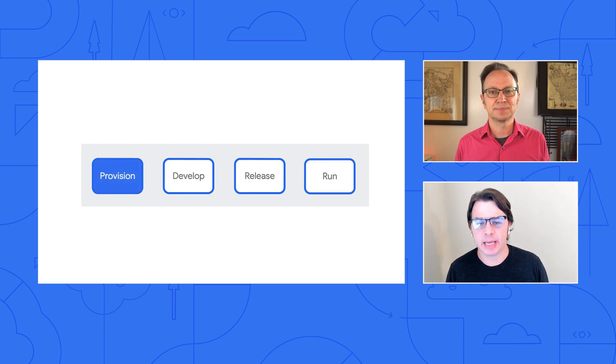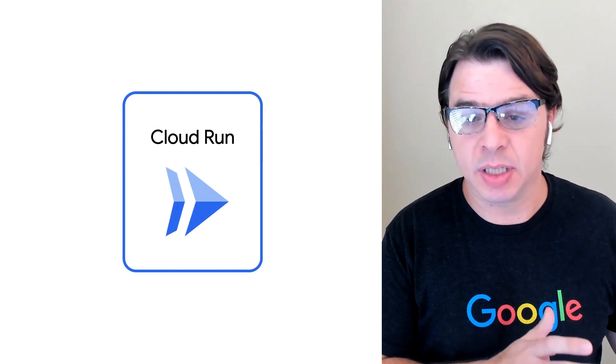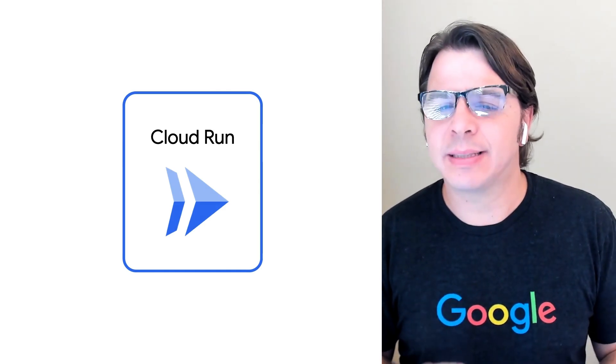Let's start with the first step: provisioning. It can be a lot of work to set up all the virtual machines needed for an enterprise application. CTOs know that their bosses get upset if they get it wrong. If they over-provision, the business is paying too much. If they under-provision, the application doesn't run properly. One way to make this step easier and less risky is to go serverless with Cloud Run. Cloud Run scales up and down with traffic, and setup is easy. CTOs like that predictability.